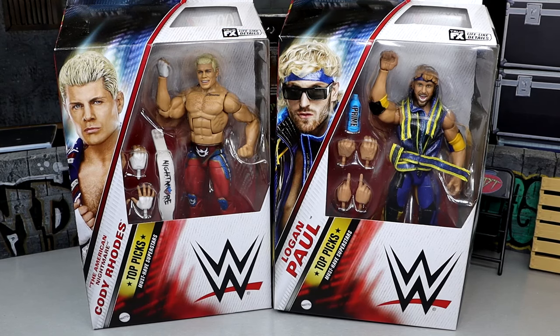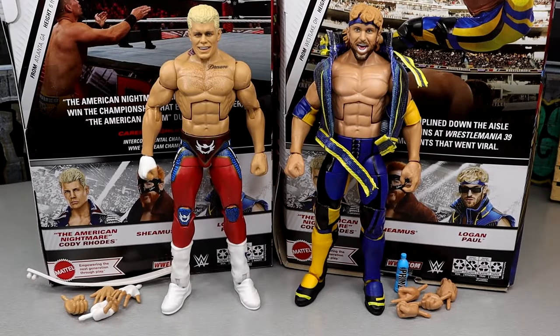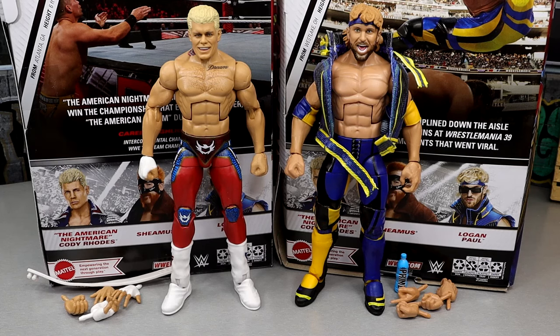Let's crack these guys out of the packaging and find out what they're all about. Here's Cody Rhodes and Logan Paul out of the packaging — liking what I'm seeing. Holy crap, this is a very quality set of figures between the Cody, the Logan, and I already know how good the Elite 97 Sheamus is. This Top Picks wave is shaping up very nicely.